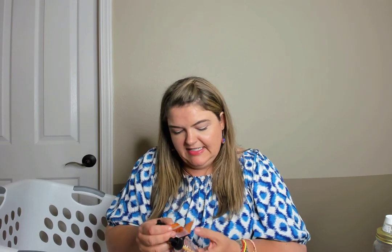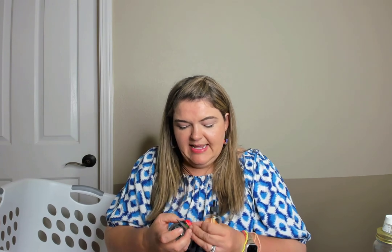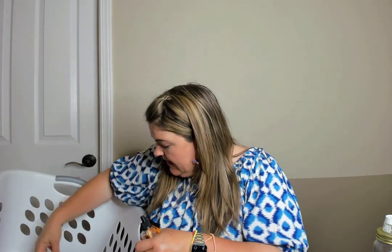Sunny Tropical Mango wallflower — scent notes are sugared mango, pink pineapple, ripe nectarine, vanilla bean, marshmallow fluff, and vanilla cake. I love it.